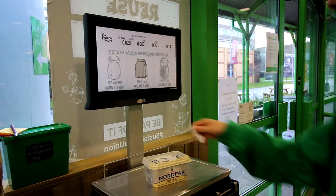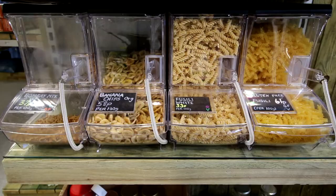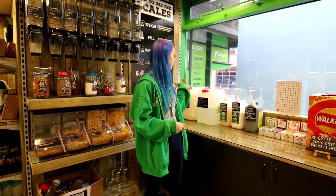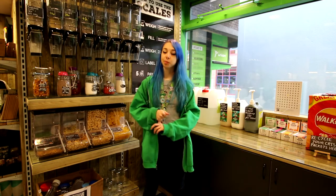There's a variety of products you can choose from, from hot chocolate powder, pasta, laundry liquid and hand soap. And all of our liquid products are cruelty free and some are even vegan.